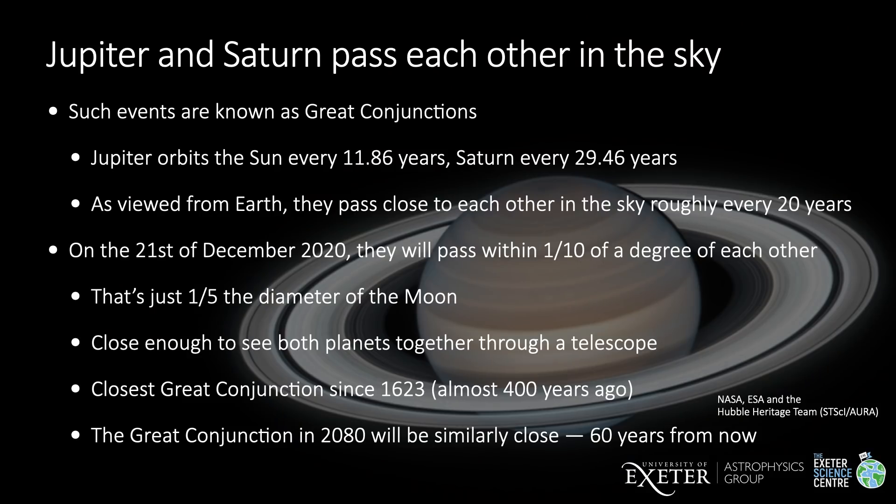A great conjunction refers to when the two largest planets in our solar system, Jupiter and Saturn, pass close to each other in the sky as viewed from Earth. Jupiter orbits the sun approximately every 11.9 years, and Saturn every 29 and a half years. Roughly every 20 years, they appear close to each other in the sky. On December 21st this year, they will pass within one tenth of a degree of each other — that's just one fifth the diameter of the moon — which is close enough to see both planets together in a telescope eyepiece. Most great conjunctions aren't this close; typically they only get as close as a couple of lunar diameters. This conjunction will be the closest since 1623, almost 400 years ago.